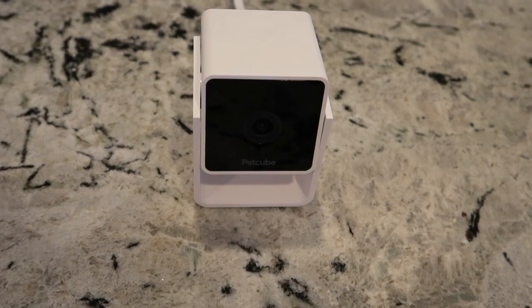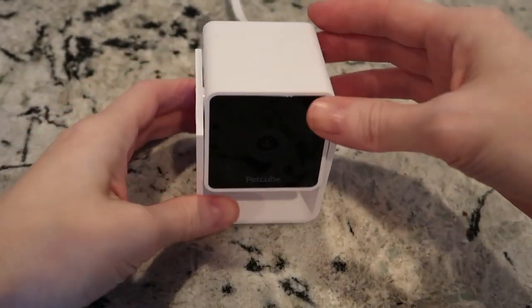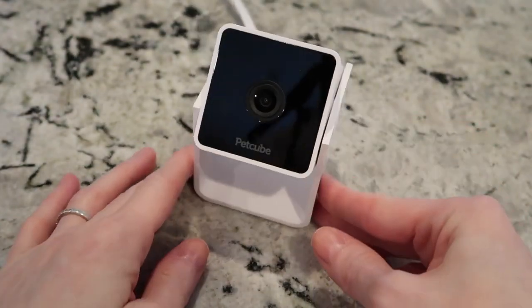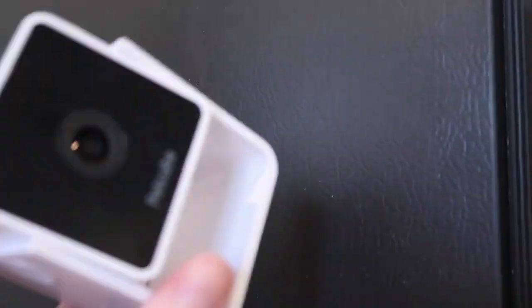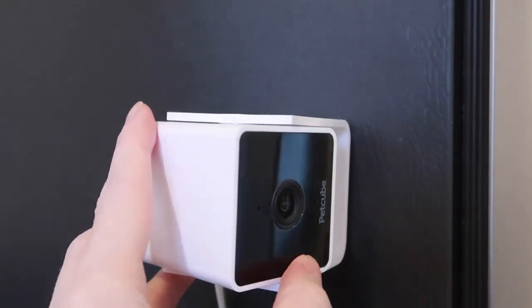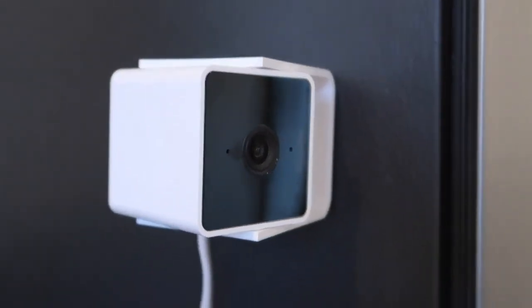One thing I really love about the Pet Cube camera, other than the fact that it's extremely affordable, is that it's very small and discreet. You don't have to drill wires through walls or put up giant cameras. The base is magnetic and it also comes with adhesive magnetic mounting tape so you can stick it to a wall or other surface. It has 8x digital zoom, night vision, and a wide angle lens so you're able to see a lot of area with just a small little camera.